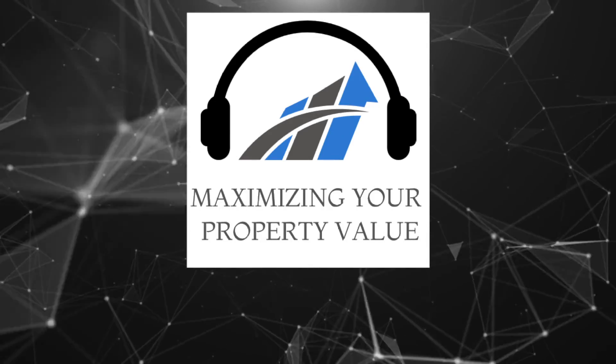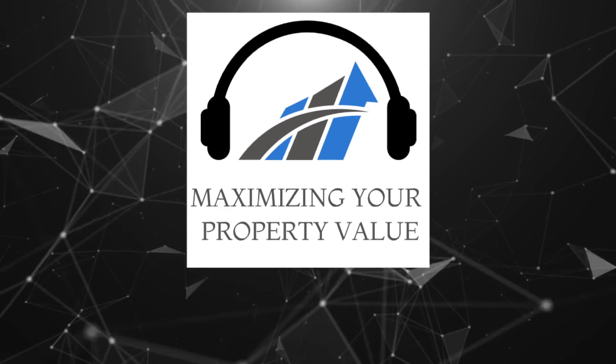Want to hear more on this topic? Click the link below for the full episode of Maximizing Your Property Value.